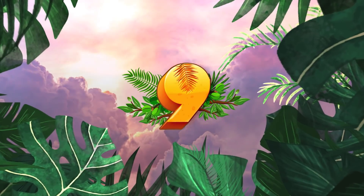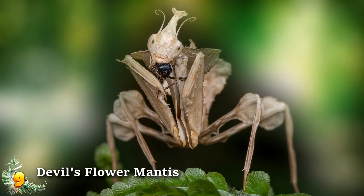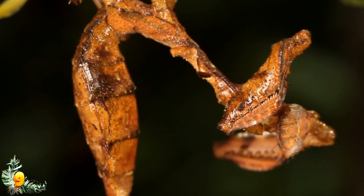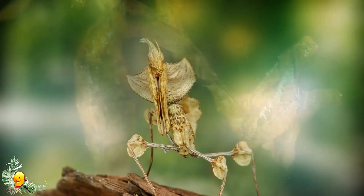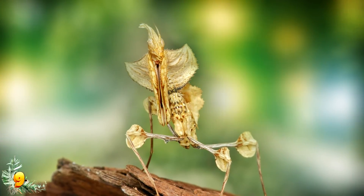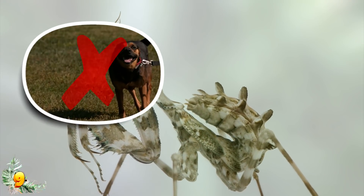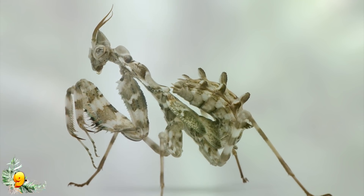Number 9: Devil's Flower Mantis. The Devil's Flower Mantis is one of the most legendary species of mantis. It has an amazing colour scheme that makes it look like a dried-out leaf when young, but then brightens into shades of green and white in adulthood. This mantis is also ridiculously huge — not the size of a dog or anything, but pretty sizeable compared to other types of mantis.